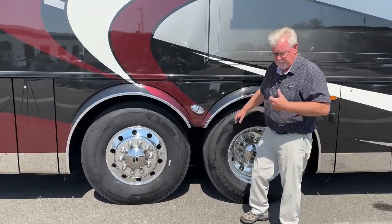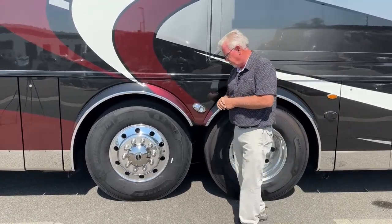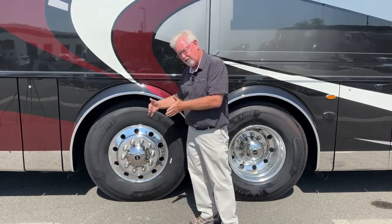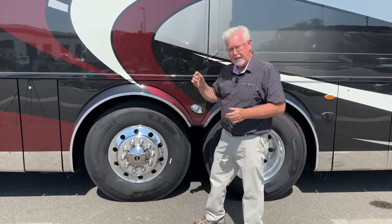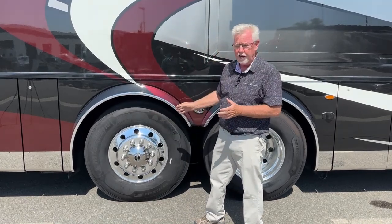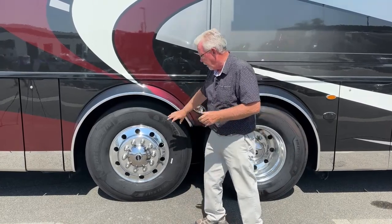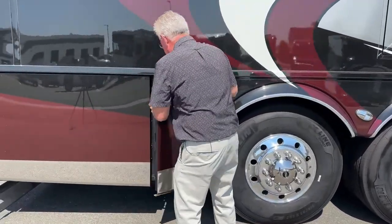The steerable tag axle — an easy way to tell is that there are two different hubs on it. The front axle is a 20,000-pound independent front steering, and this is your steerable tag axle with something like 14 degrees of cut on a Spartan. So when you're backing into a tight spot or maneuvering, you're not scrubbing the tires; it actually cuts down the turning radius quite a bit.